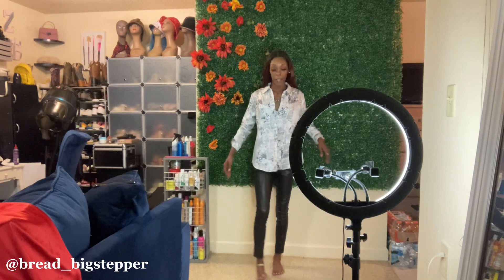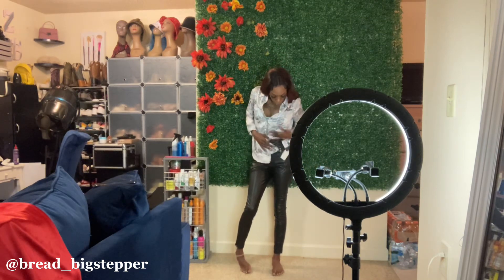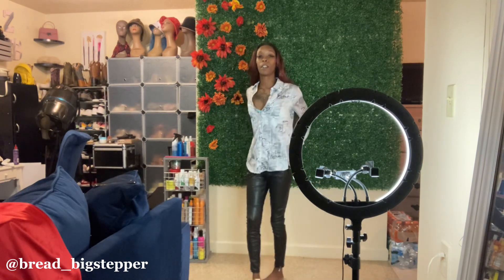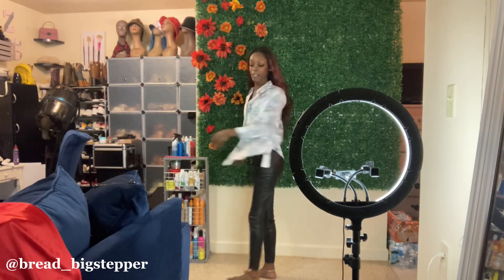Okay, so we have this look with the nice little blazer and the biker-like raindrop pants.